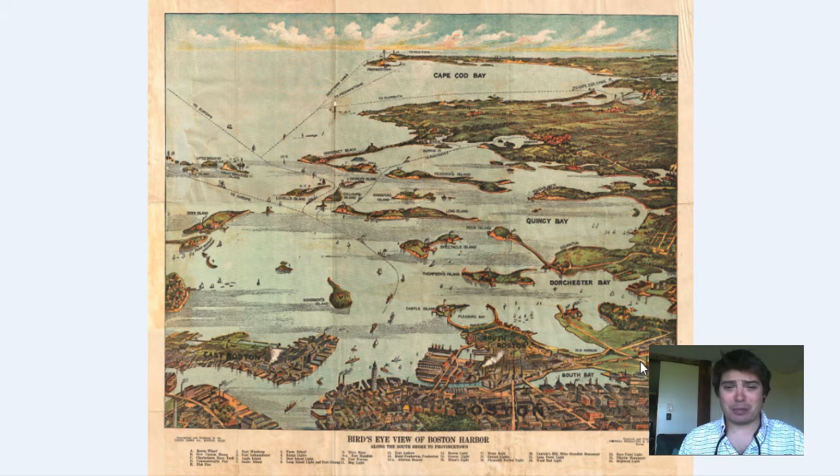It is a bird's eye perspective map from the viewpoint of the mainland looking out into the ocean. With the bird's eye pictorial maps we get to see the architecture of the buildings, the changes in elevation, the landscape, the ships, the people on the streets, the horse and buggies, the vegetation. We get to see a lot of different details. So let's take a quick look and see the different historical aspects and details of this map.